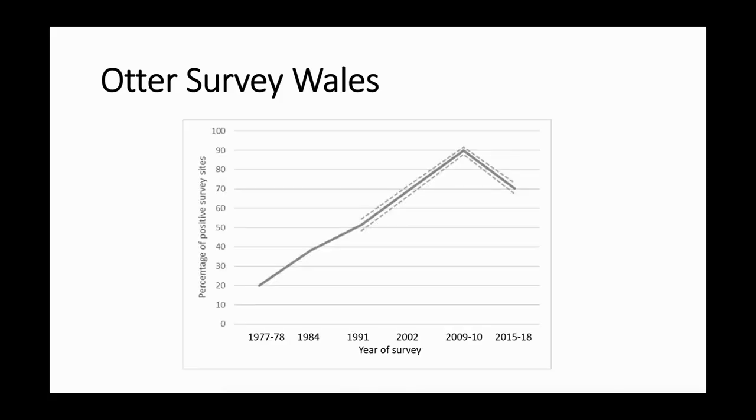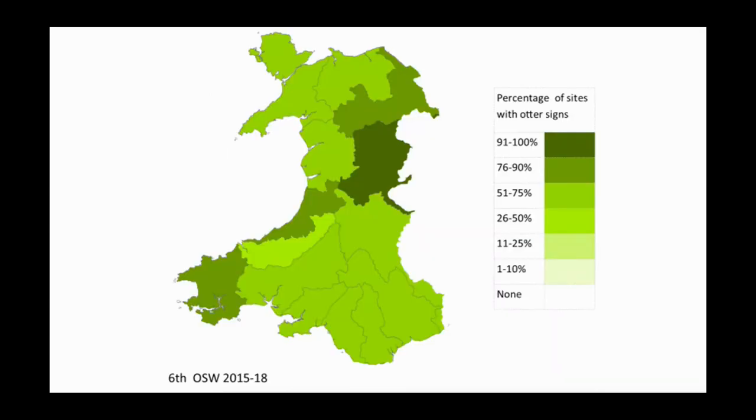Unfortunately the results of that survey indicated a bit of a downturn. From the 70s up until 2010 there was a steady increase in the percentage of sites with signs of otters, and then we've had this downturn in the most recent survey. We don't know whether that will continue or whether it's a fluctuation at the top of their carrying capacity — that's yet to be seen. Looking at the data split by hydrometric area — more or less catchments — the Dee is actually not doing too badly, and it's right next to the Severn which is also doing quite well.